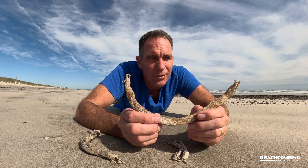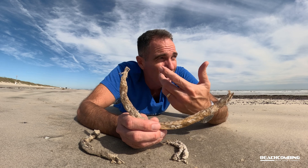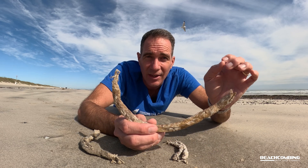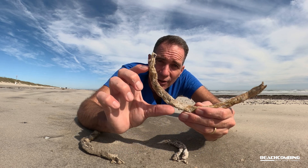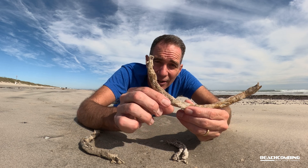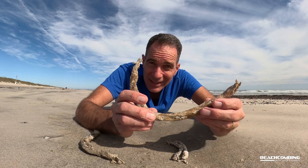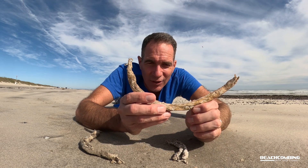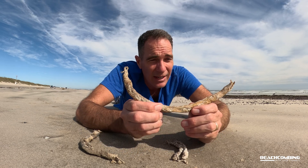You might have heard of bioluminescence before — these are organisms that, if disturbed, can create light. You might have been at the beach at night and seen the waves look green or bluish; those are actually organisms with bioluminescence. These worms have that as well. If something tries to get the worm, it'll move to one side of the tube and its mucus will glow — the bioluminescence — to try to deter whatever is trying to get them.